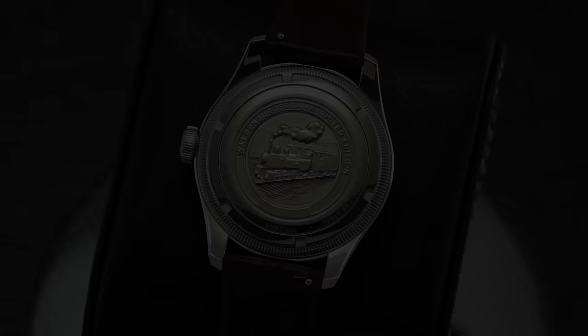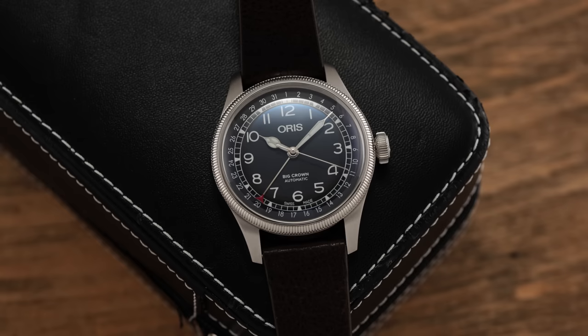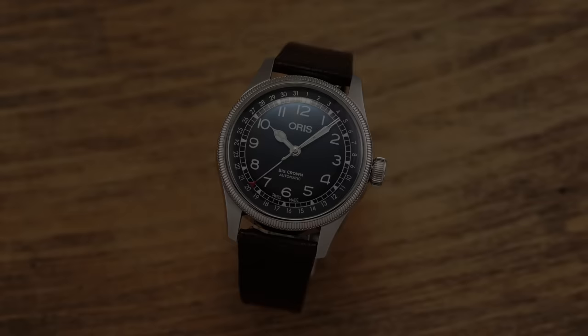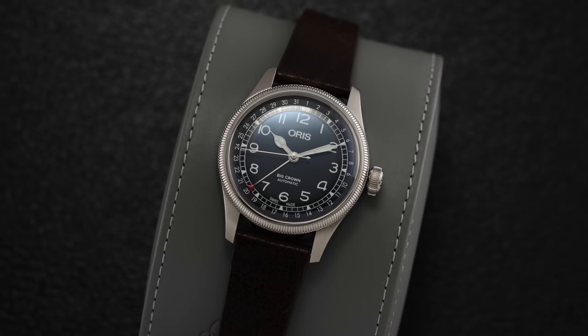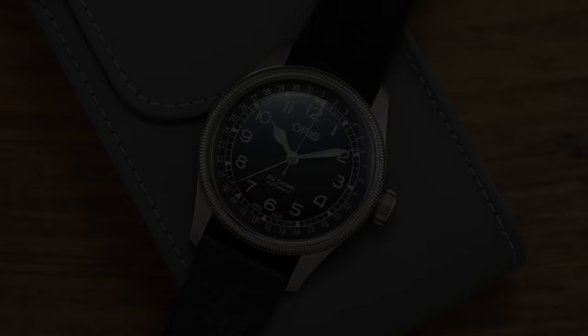Shifting attention to the movement, the engraved case back keeps watch over a third-party caliber from Sellita. Modern Oris has elected to make the changeover to Sellita calibers after years of being supplied almost exclusively by ETA. The Pointer Date family has long depended on a subtly modified version of the SW200, a basic time-and-date caliber made to mirror the ETA 2824, modified to allow the pointer date function to take place. Specifications include 28,800 vibrations per hour at 4Hz, hacking and hand-winding functionality, and a power reserve of 38 hours. We tested this watch across five different positions and it was running between plus five to plus eight seconds a day.